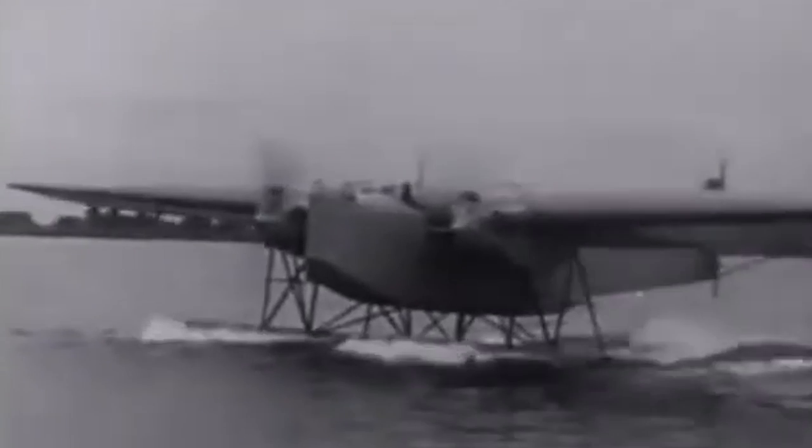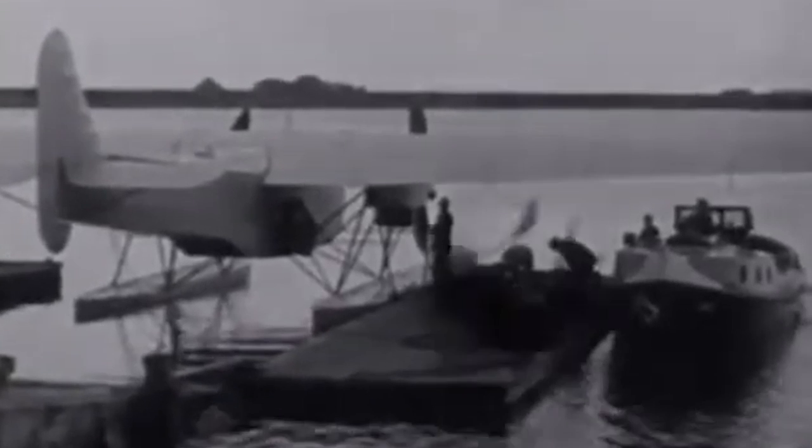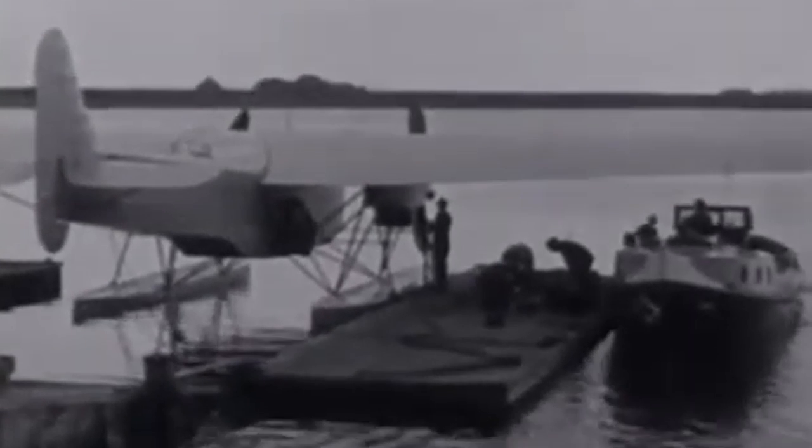Today we're taking a look at the Fokker T-4. Now if this is an aircraft you've never heard of before, I wouldn't be surprised. It was a maritime torpedo bomber that was designed to be used in the Dutch East Indies, and like many other aircraft used in this theatre, it's often unfairly neglected by the history books. But today we're going to correct this, as much as the limited information surrounding this aircraft would allow.